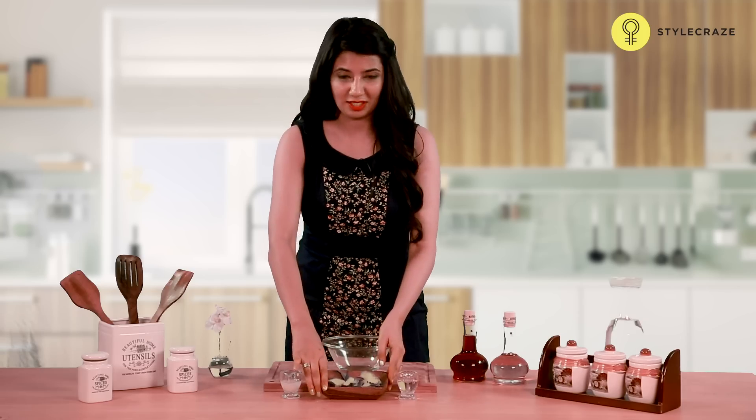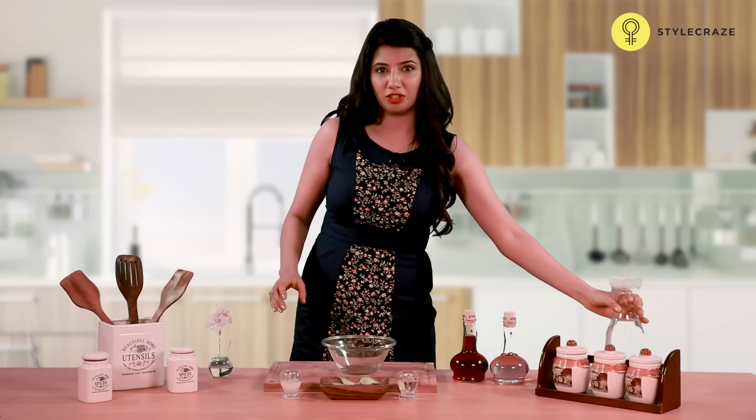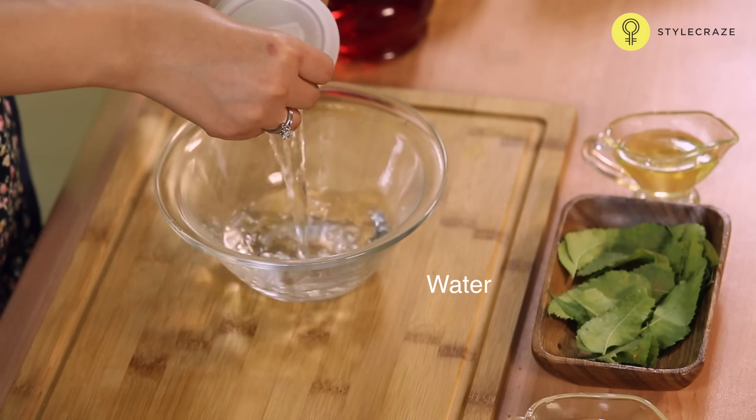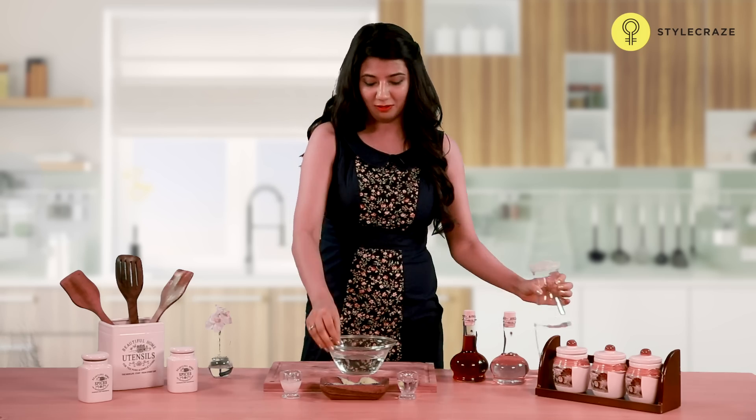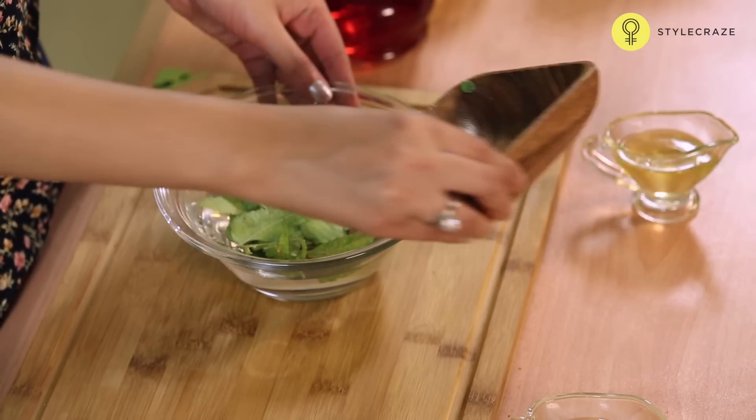Take some neem leaves and a bowl of water. Soak these neem leaves in the water and boil it. Once the water cools down, strain it and apply this on the vaginal area for a few days.